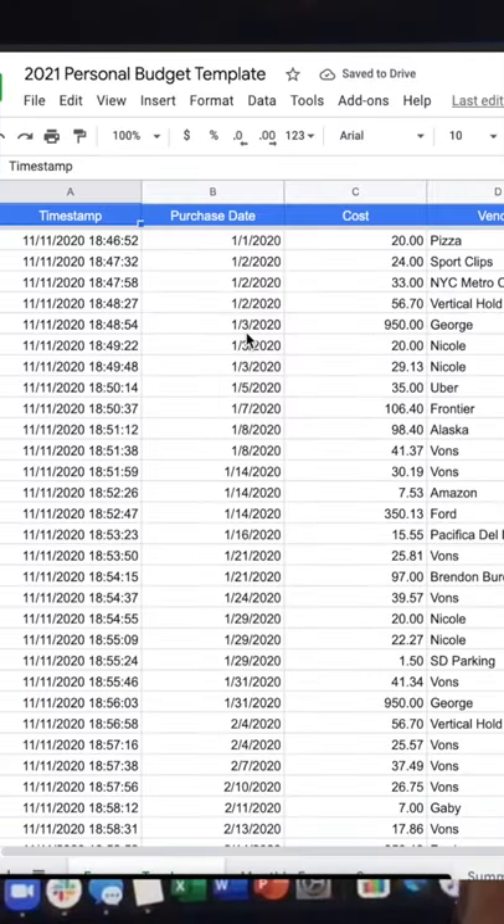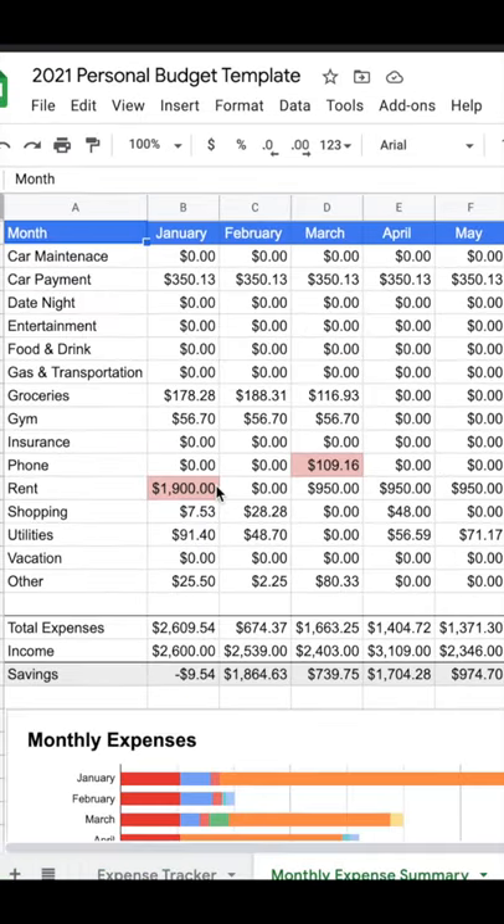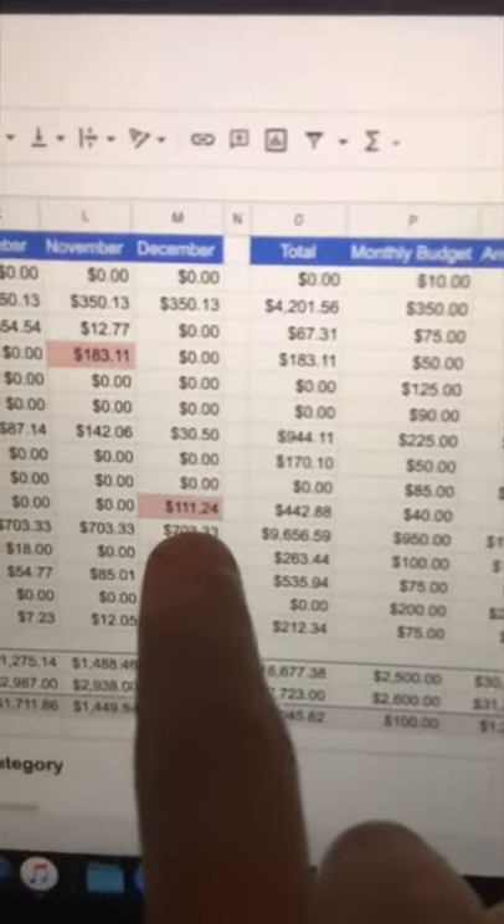That information gets stored in a Google Sheet and is summarized in a simple table. The table has a space for me to add my monthly budget for each category, and if I go over that budget for the month, it turns red.